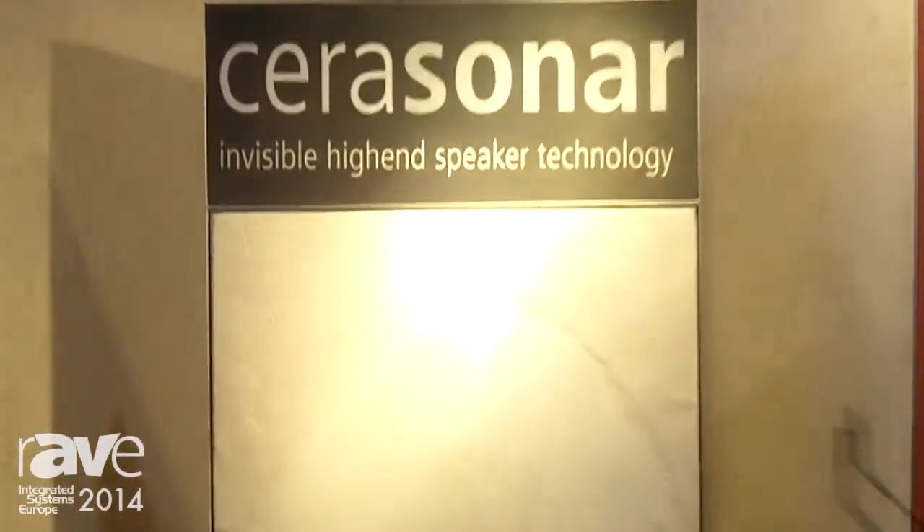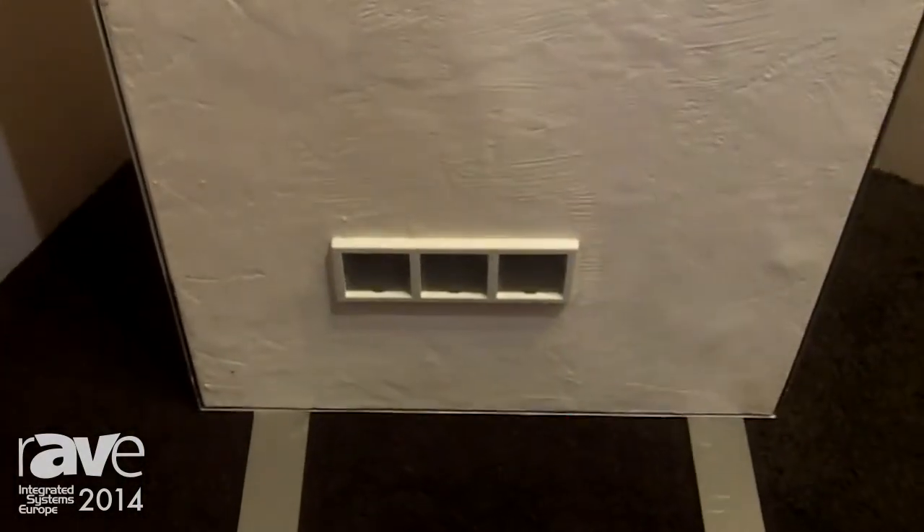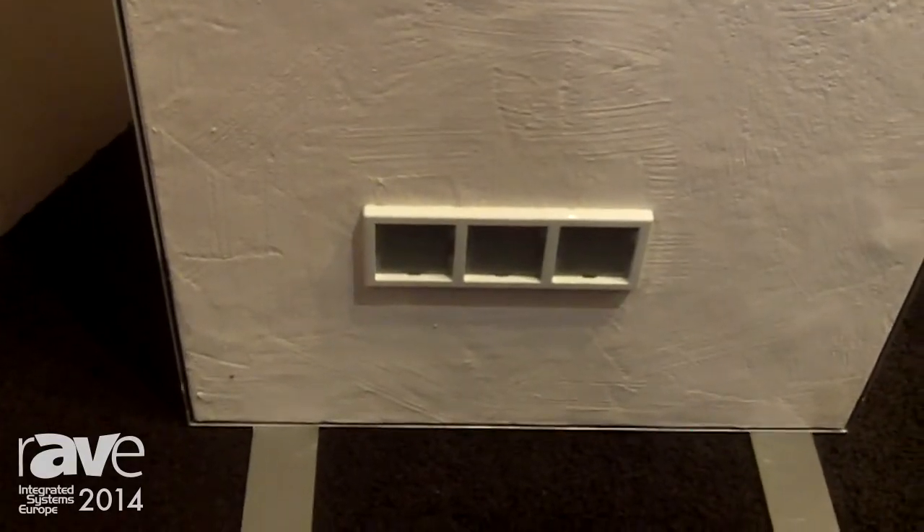That is this product. We have the entire panel — it's able to be plastered over, that means nothing to see, completely invisible. For that application we even use a subwoofer, which is a bandpass subwoofer, and that gives some bass, especially if you go for 5.1 applications.